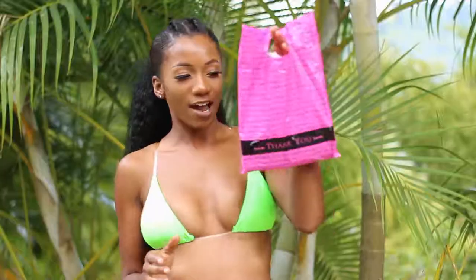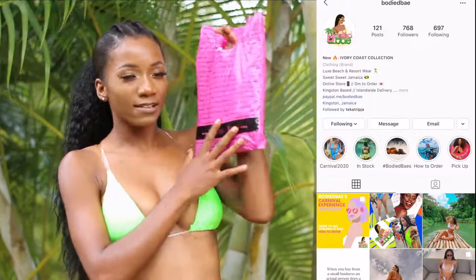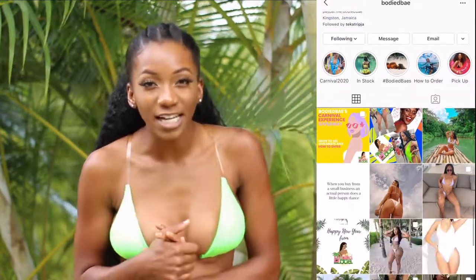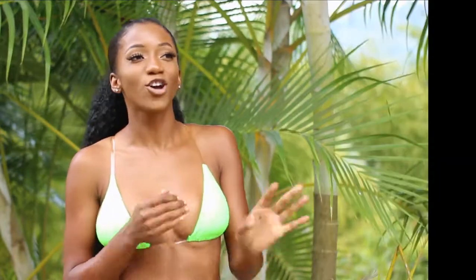So the first company you guys have to buy from is Body Be. I have their swimwear on now. The first thing that caught my attention was that they didn't hide their prices — thank you Jesus! I hate when I go on Jamaican boutiques and they hide their prices. It's so annoying having to DM them all the time asking what the price is. So when I saw their pricing was visible I was like, thank you.